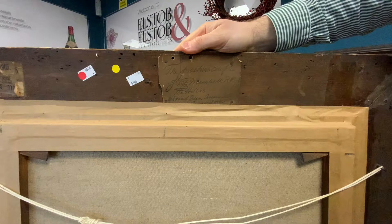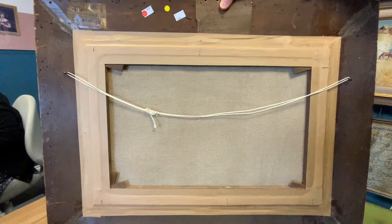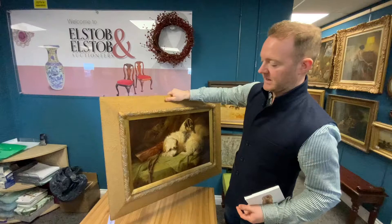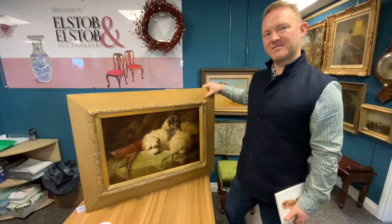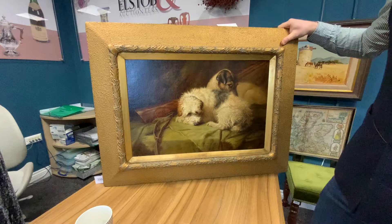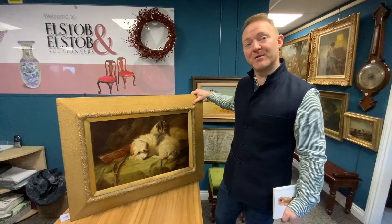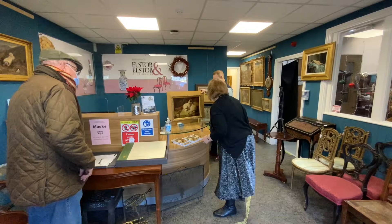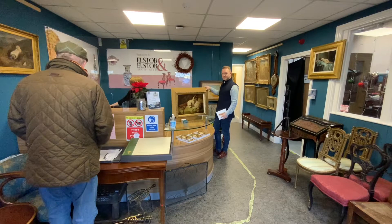You can see the canvas here has been relined — it looks incredibly fresh. The relining may indicate it's been restored at some point. The frame's probably original but it doesn't do the picture any favours. Someone who buys it will likely put a fresh frame on it. The estimate, David? Six to eight hundred. That seems remarkably low — it's a come-and-get-me if ever there was one. I'm hoping it will make a couple of thousand.